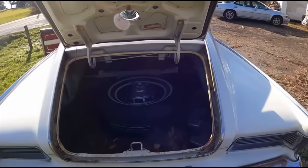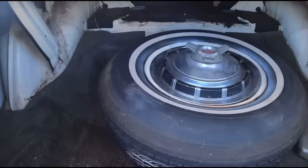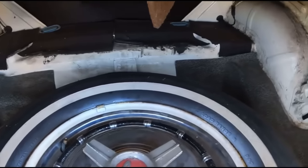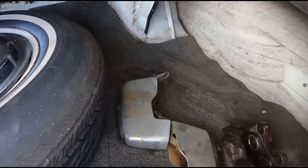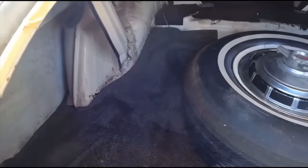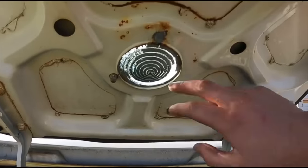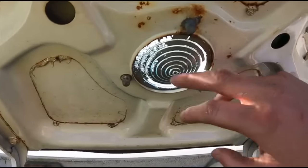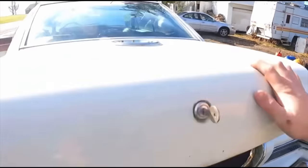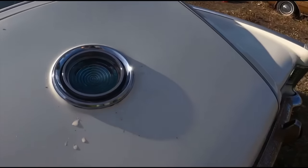Look how small that trunk opening is — it's absolutely insane. But it goes all the way back: that's a full-size spare, and it goes all the way back inside of there. So you do have a lot of trunk storage space; the opening is just really small. Also cool to point out that you can see light coming through the emblem they have on the back — sunlight comes right through there.